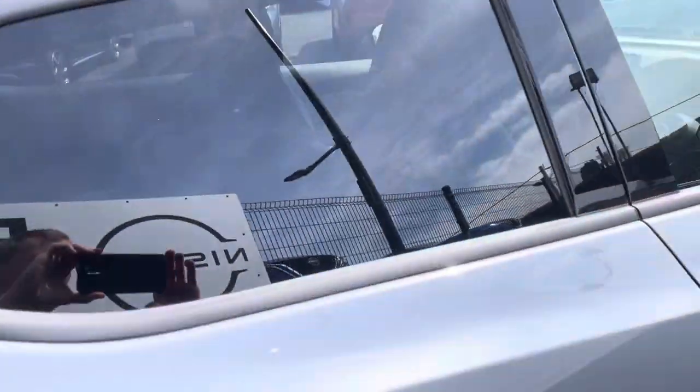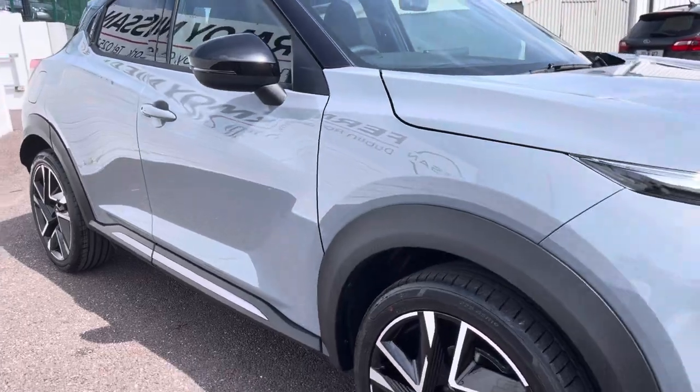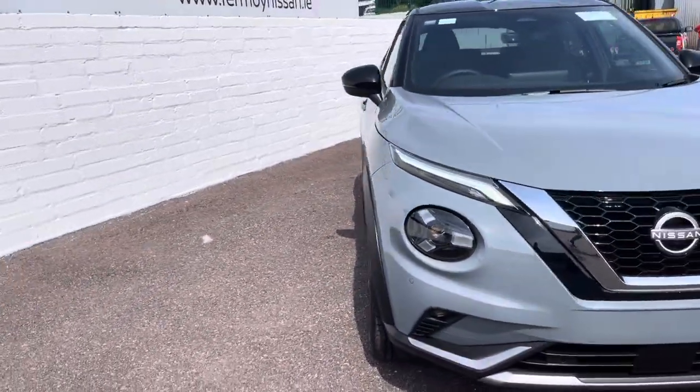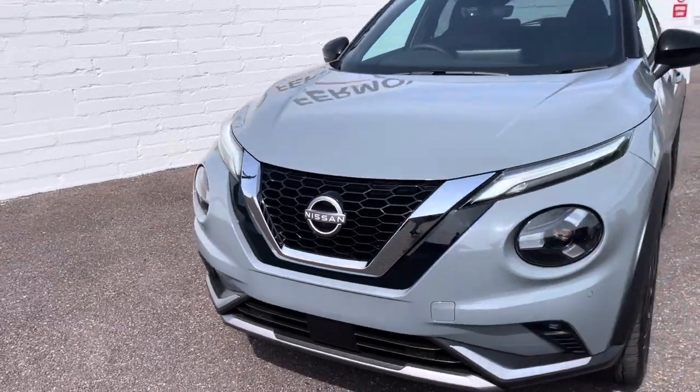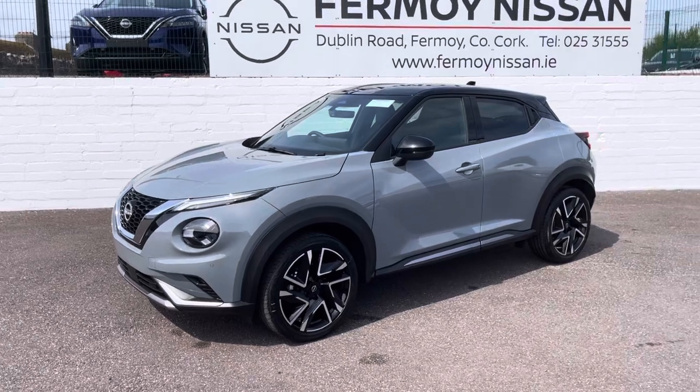Full photos are on our website. If you have a trade-in, you can upload details of your car directly to us. Call in any day to test drive this absolutely gorgeous new model Nissan Juke.